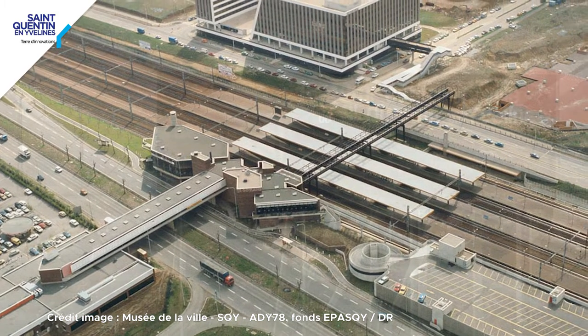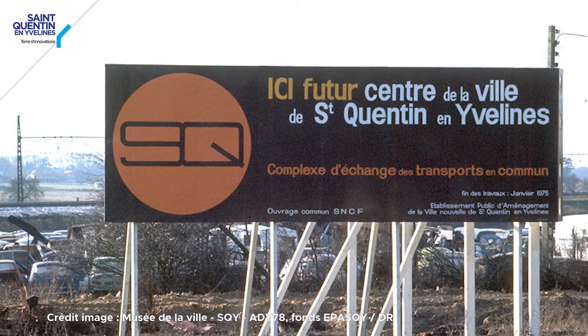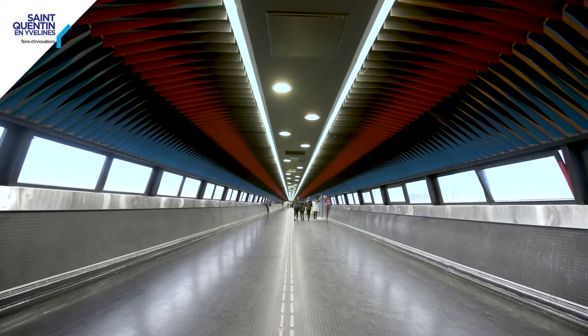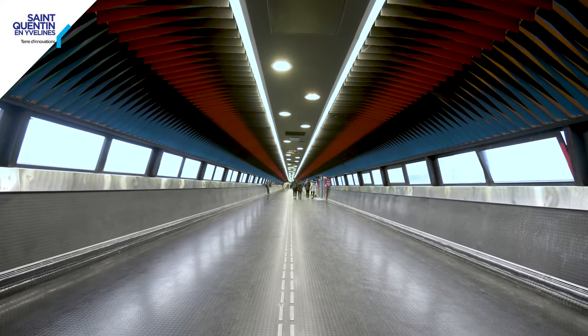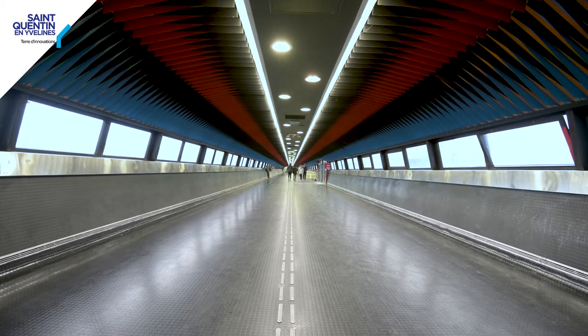Elle sera construite uniquement dans les années 80, à l'époque où naît le quartier Saint-Quentin, destiné à être l'hyper-centre de la ville nouvelle de Saint-Quentin-en-Yvelines, qui a commencé à être construite à partir de 1972. Et une œuvre d'art permettra de rendre cet espace ludique, joli, et vraiment de mettre de la magie dans un environnement qui n'est pas forcément facile, comme une gare comme on a ici.